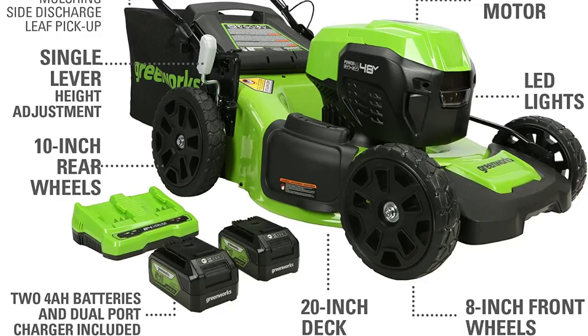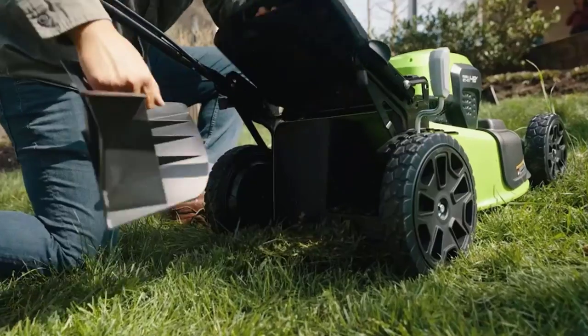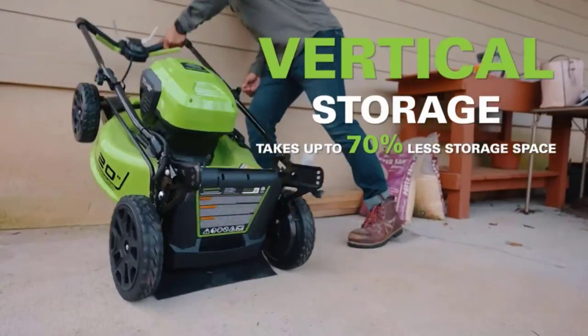The durable steel 20-inch cutting deck gets the job done quicker and more efficiently. 4-in-1 system: mulch, rear bagging, side discharge, and turbo button for leaf pickup and maximum power.